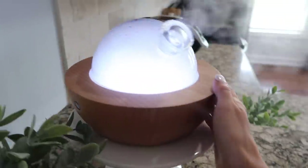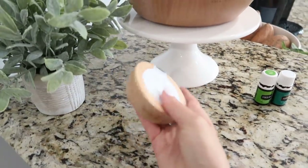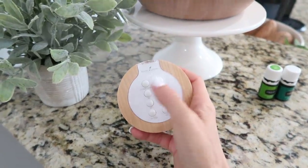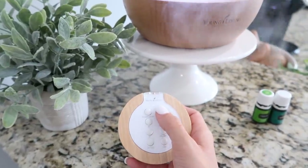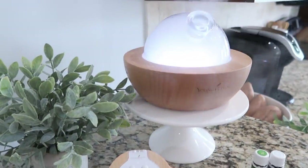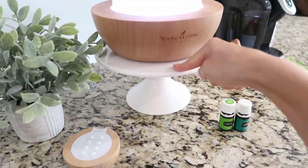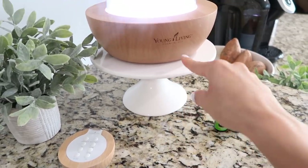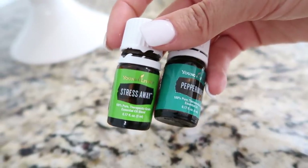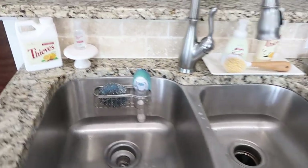This is my Aria diffuser from Young Living — it is my pride and joy. It has a remote to adjust sound, plays spa music, and lets you change the lights. It makes it feel like a spa in here every single day. Here at the sink is where we pile our dishes. I also keep my Thieves fruit and veggie wash by Young Living nearby.